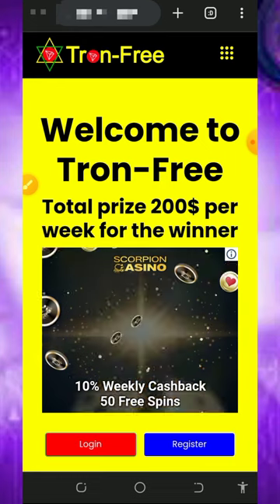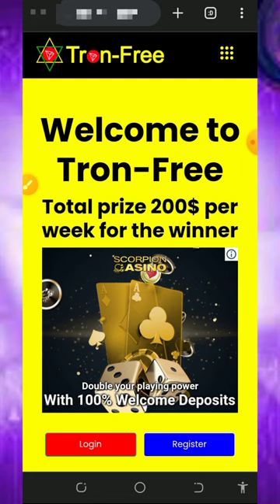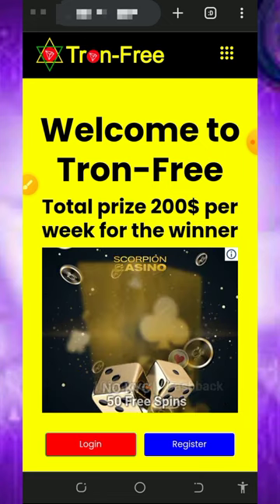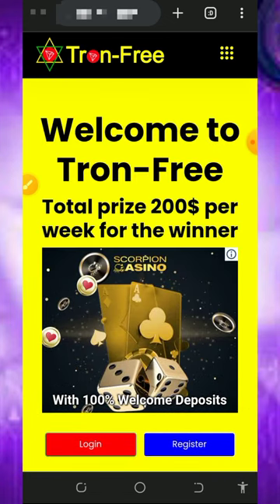So here we are going to discuss about this website called Throne Free. Throne Free is a crypto earning website where you're gonna claim any crypto of your choice, and it's been owned by the Throne ecosystem. Right here you can see a lot of information about them.